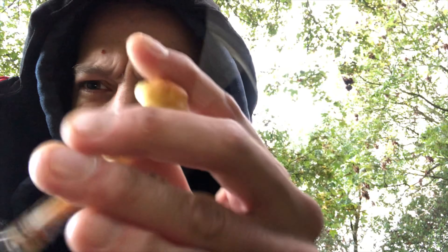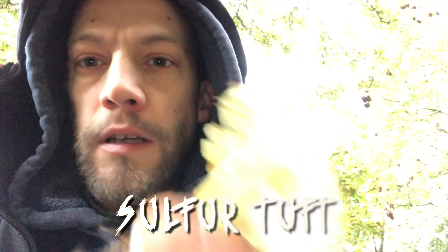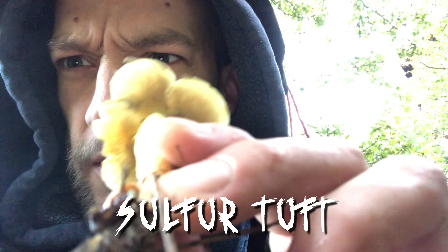Down here we found some Sulfur Tufts. Horrible things, but they grow absolutely everywhere. I quite like the colour of them though. They've got a really weird green inside. Let me cut the camera and show you.